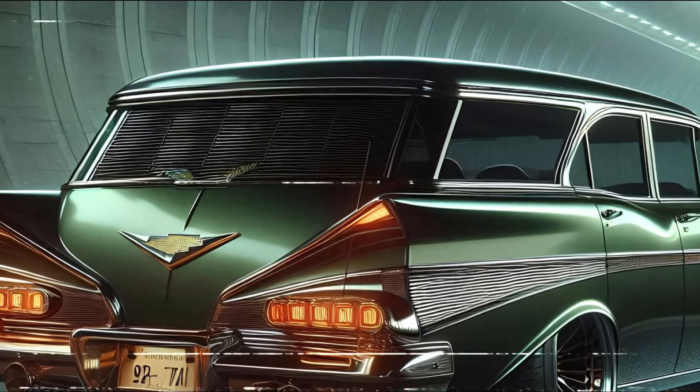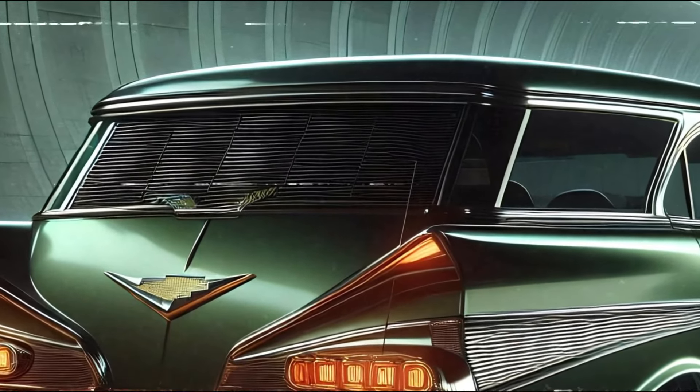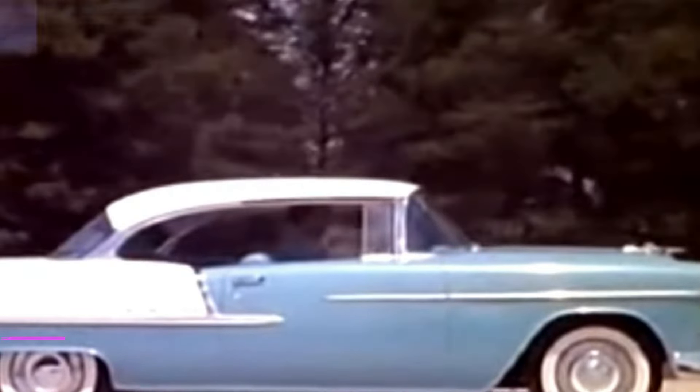So, what do you think of this modern twist on a classic? Would you take the 2025 Bel Air for a spin? Let us know in the comments below. Thanks for watching!